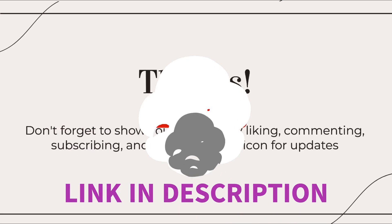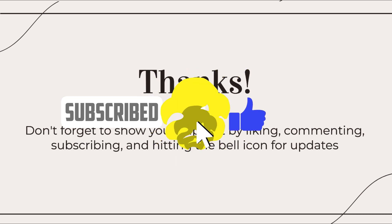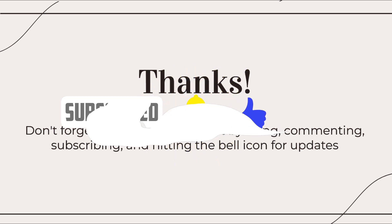Don't forget to show your support by liking, commenting, subscribing, and hitting the bell icon for updates. Thank you.